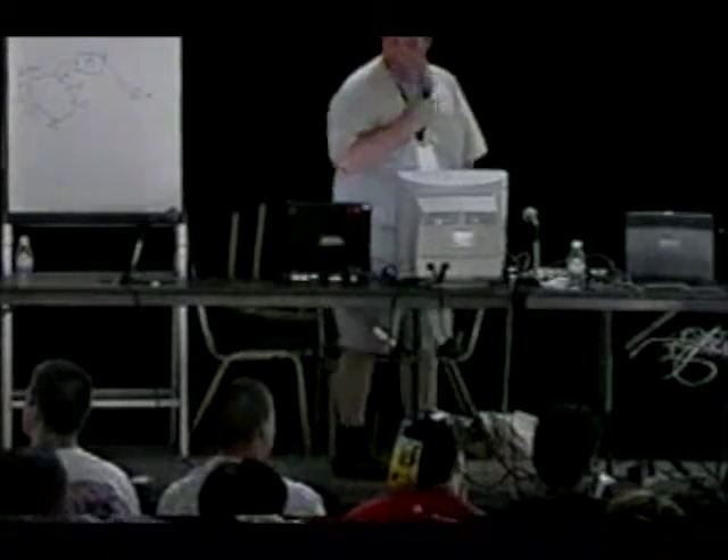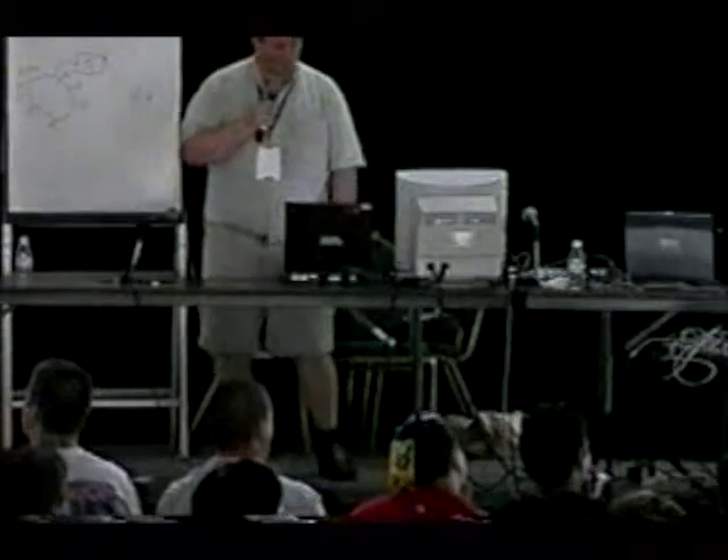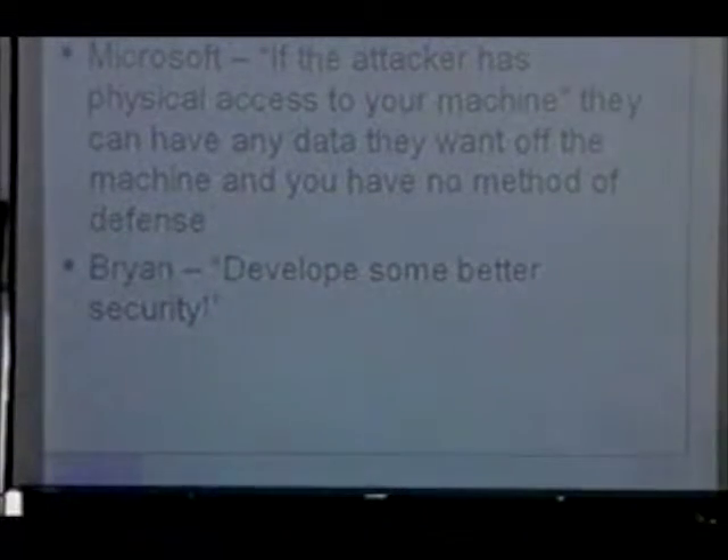Microsoft followed up with: if the attacker has physical access to your machine, they can get all the data they want and you have no method of defense. And I say: develop a little bit of better security and then you will have a defense.